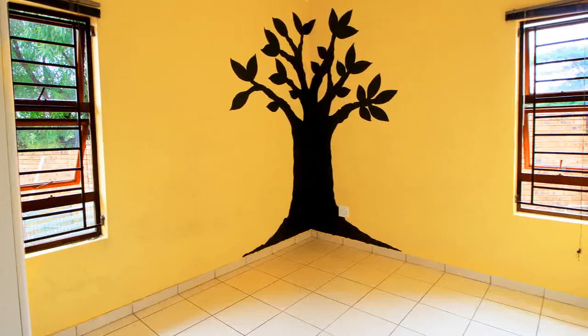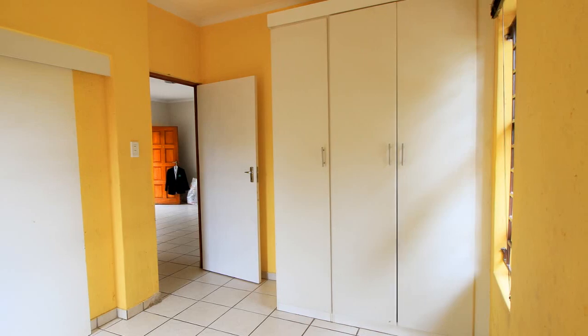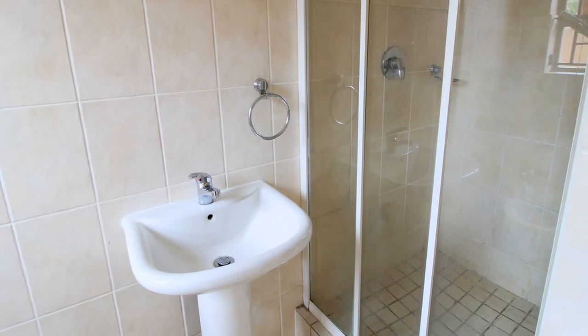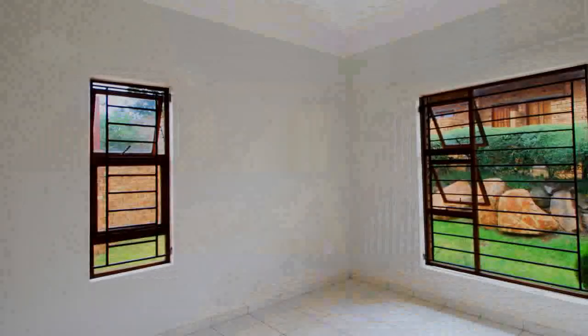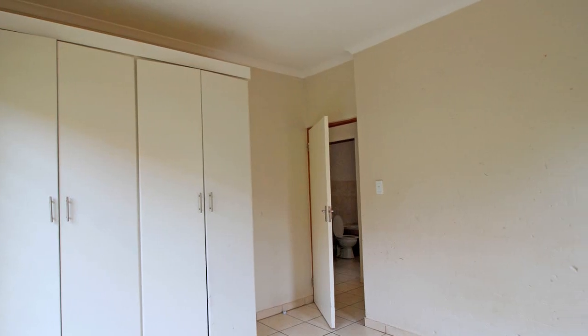The third bedroom is also tiled with good space. Three built-in cupboards are a good size and this room also features an ensuite bathroom with a private shower. The fourth bedroom is one of the bigger rooms with bigger cupboard space, completely tiled to match the rest of the home and looks out to the garden.